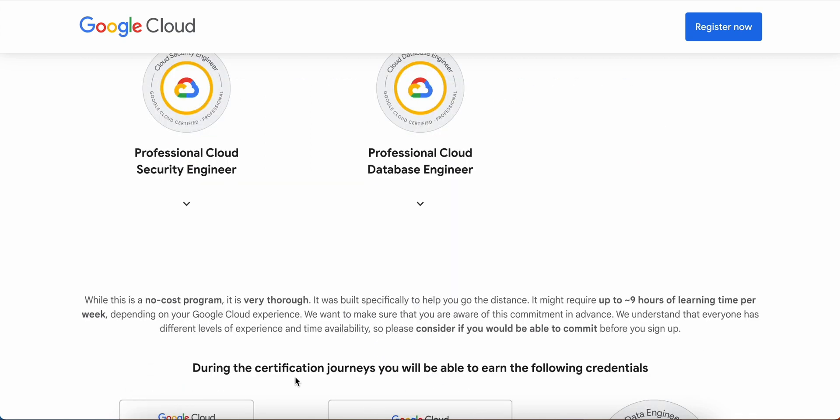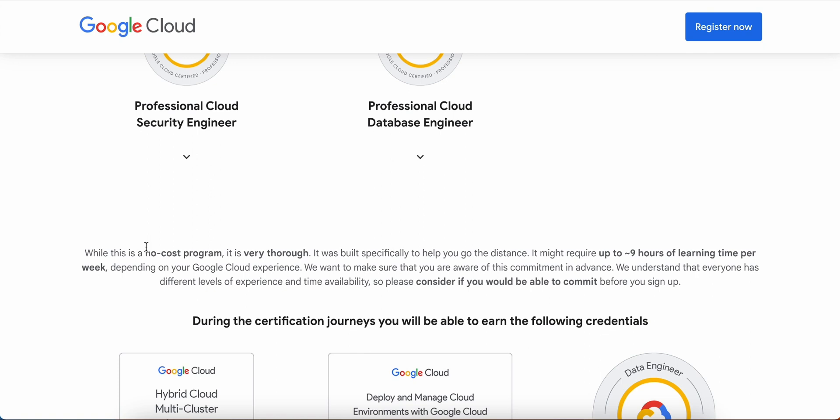Before getting into the registration part, let's understand a few more details mentioned by Google Cloud themselves. This is a no-cost program, but it is very thorough — it was built specifically to help us understand Google Cloud concepts and excel in a Google Cloud career. They mention it may require up to nine hours of learning per week depending on your experience, so think twice before signing up because you need to commit at least nine hours per week.